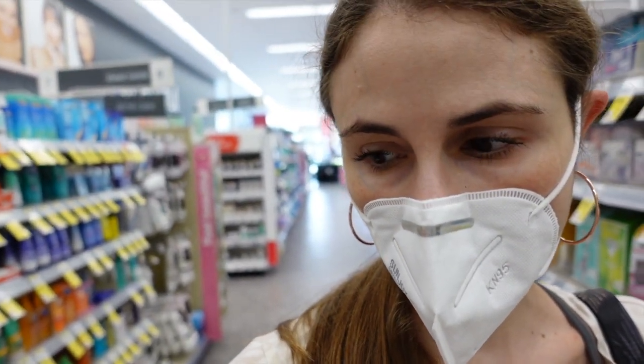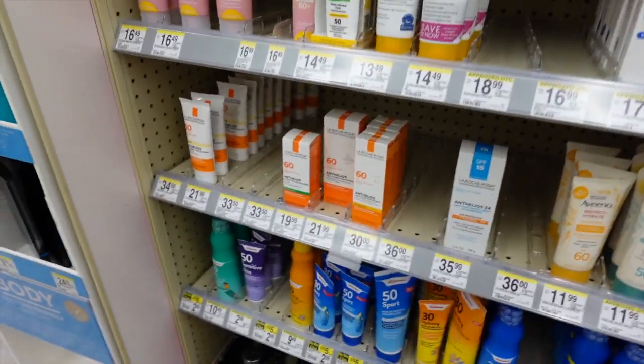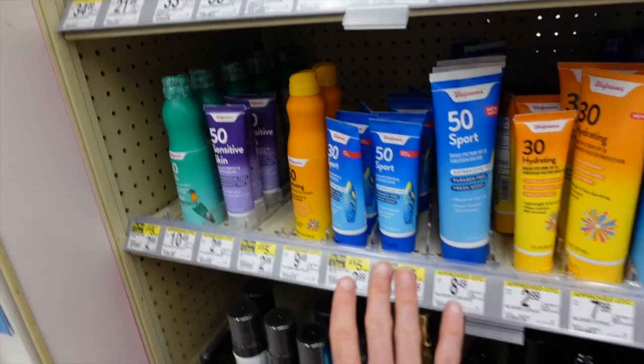Hyaluronic acid applied topically is definitely a helpful ingredient in skincare products. However, it does increase penetration of other ingredients, making them more likely to cause irritation for you.